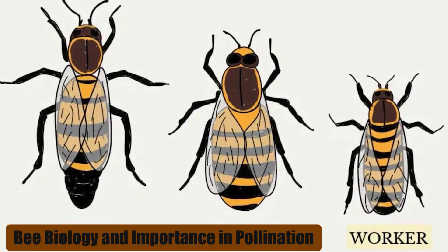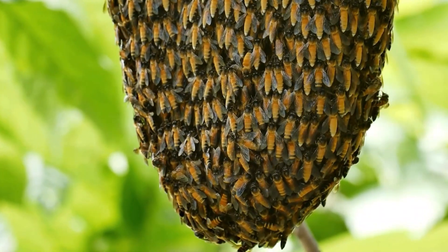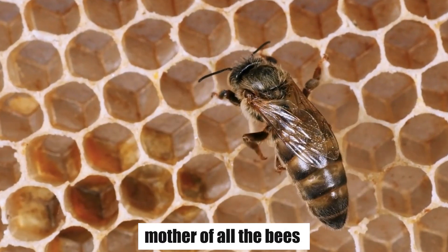Bee biology and importance in pollination. Honeybees are social insects living together in a colony, which is like a big family. At the heart of the colony is the queen bee, the only female that mates and lays eggs. She's like the mother of all the bees.